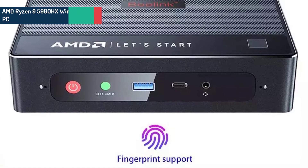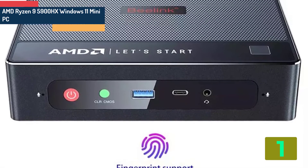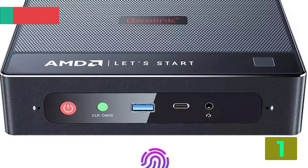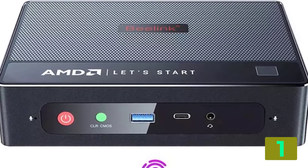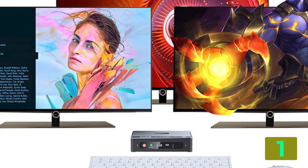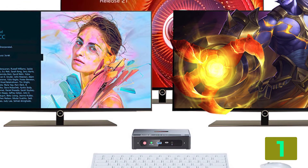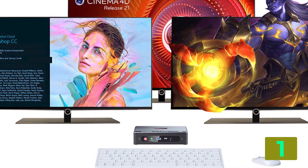On the top of our list at number 1 we have the AMD Ryzen 9 5900HX Windows 11 Mini PC. Specifications: Brand name: B-Link. Memory capacity: 32GB. Hard drive capacity: 500GB. Model number: B-Link GTR 5R9. Processor model: AMD Ryzen 9 5900HX.